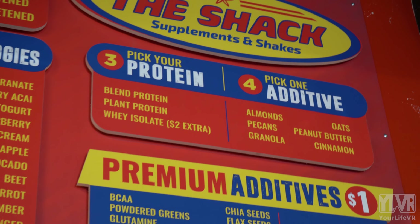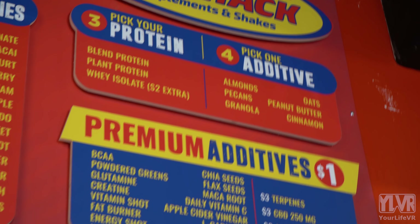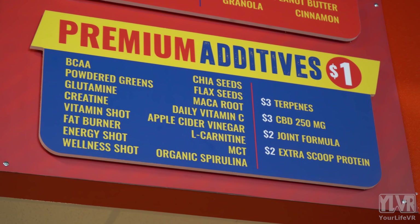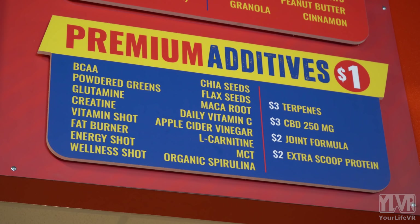Step three would be picking your protein. Your choice of protein would be either our plant protein, our canned protein, or our whey as well. Our plant-based protein is for our vegan lovers. We try to accommodate keto diets as well. Our plant-based protein is 100% plant-based, which helps keep a lean diet and supplement your meal. Step four would be picking an additive — almonds, pecans, oats, peanut butter, and for cinnamon lovers, a little hint of cinnamon.